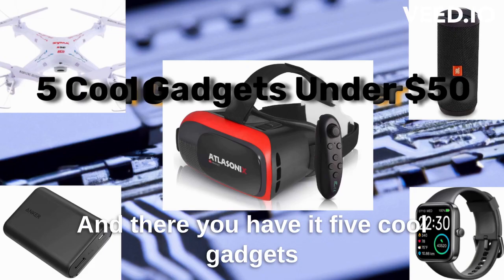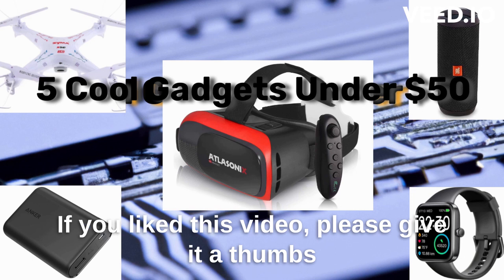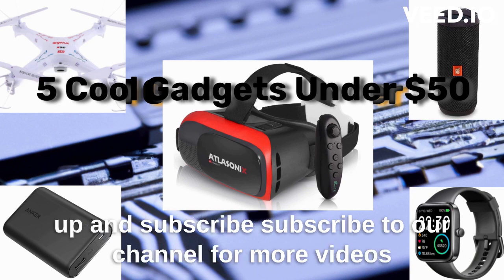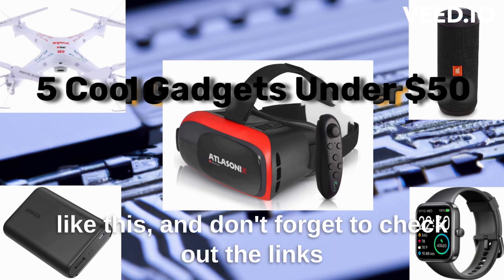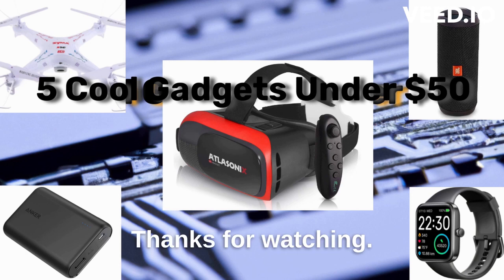And there you have it — 5 cool gadgets that you can buy for under $50. If you liked this video, please give it a thumbs up and subscribe to our channel for more videos like this. And don't forget to check out the links in the description to purchase these gadgets for yourself. Thanks for watching.